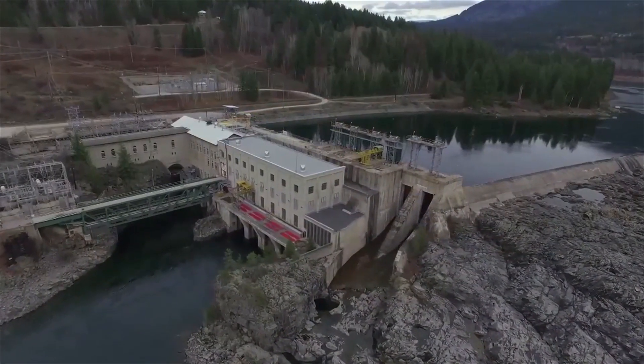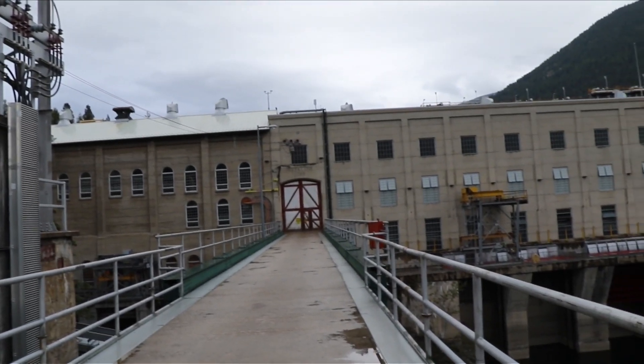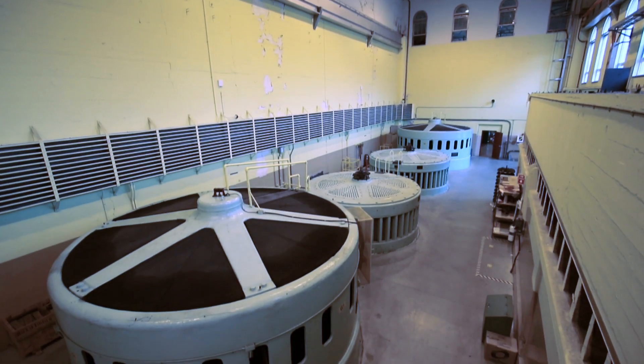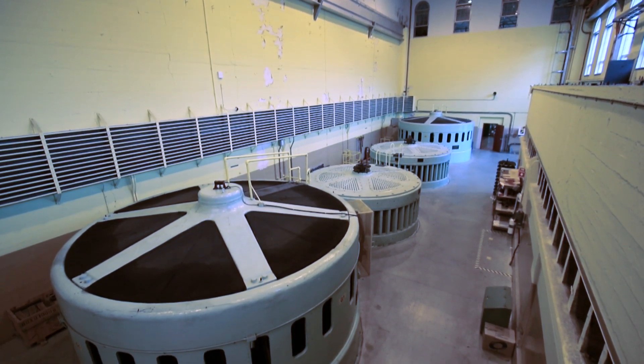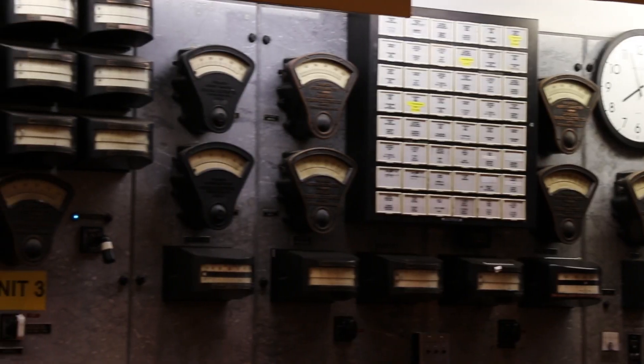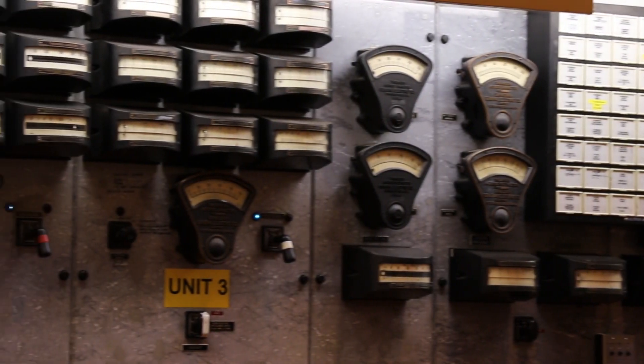We're up at the Upper Bonnington Power Plant, halfway between Castlegar and Nelson in British Columbia. Fortis BC owns and maintains 15 generating units along the Kootenai River. This plant has six of these units — four that were commissioned in the early 1900s, and two newer units that were installed in 1939.